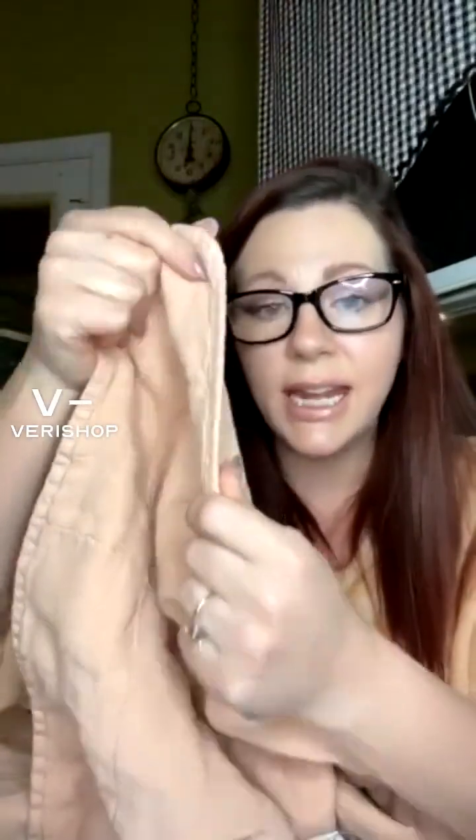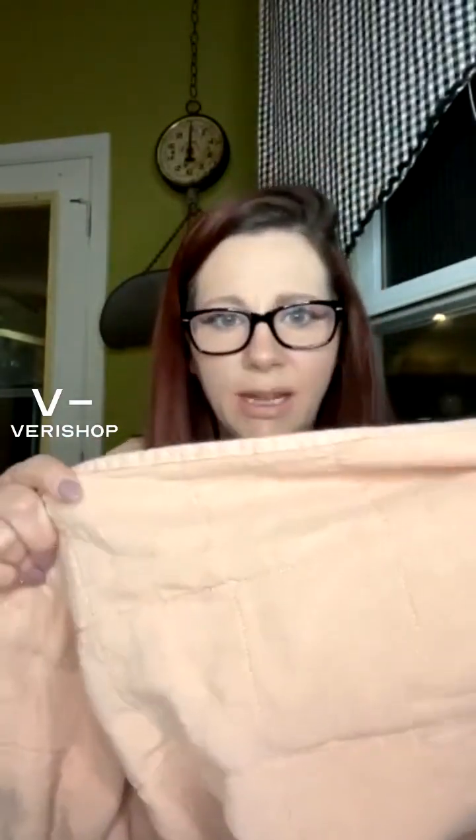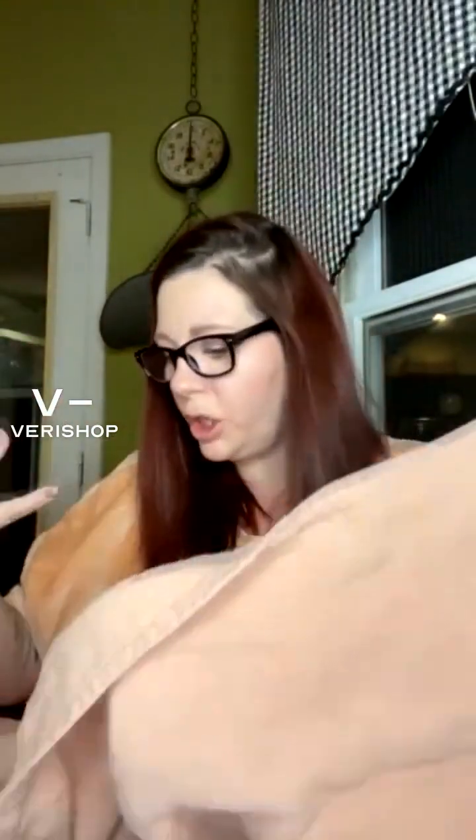This is what they call a simple linen quilt. I should show you guys what it is, so you can see the thickness of it. It's thin — it's a year-round quilt, but this keeps me warm enough in the winter, and I would imagine it would keep me cool enough in the summer because it's just a good blanket. It looks gorgeous over my bed.